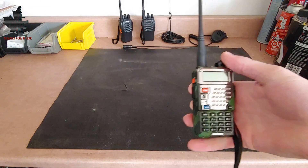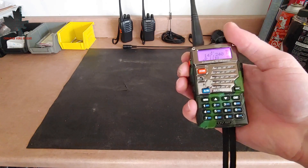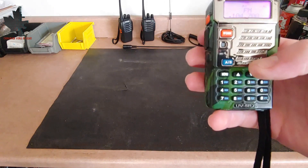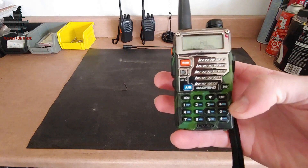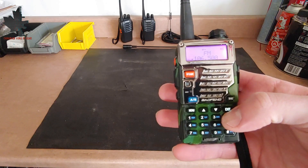To access the FM radio, first turn the radio on. If you press once on the top orange button, it will switch into FM mode. As you can see, we are tuned in to 104.7 and getting a radio signal. You can press the scan button and it will scan through the different radio frequencies in your area.